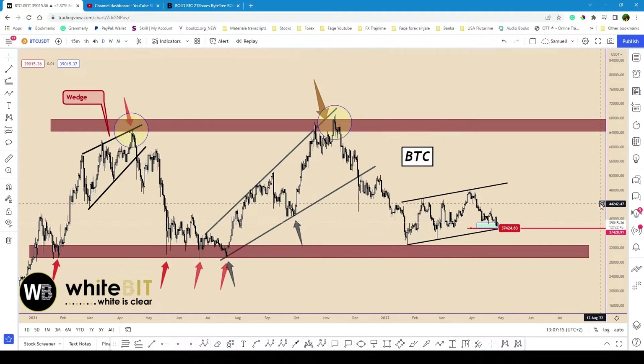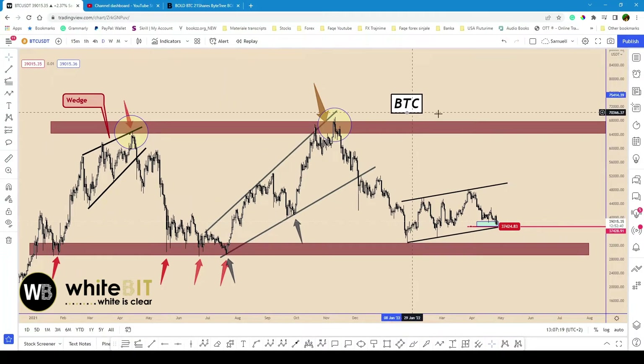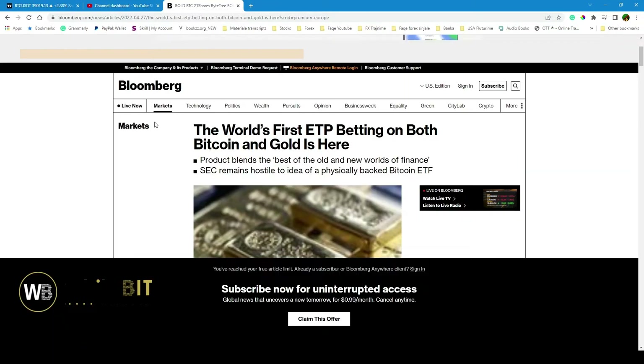Hello everyone, hope you are doing well with trading. Today we are going to look at some very interesting cryptocurrencies. I will begin with Bitcoin at first. We have very good news that was shared from Bloomberg some hours ago.